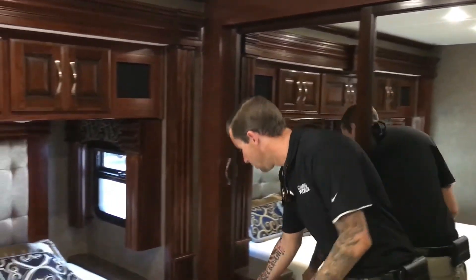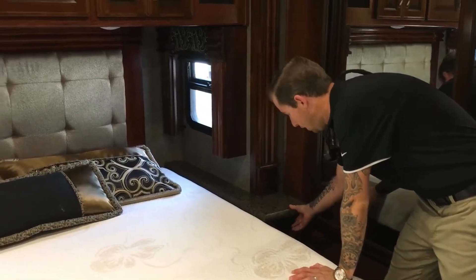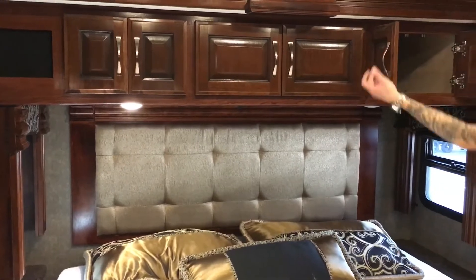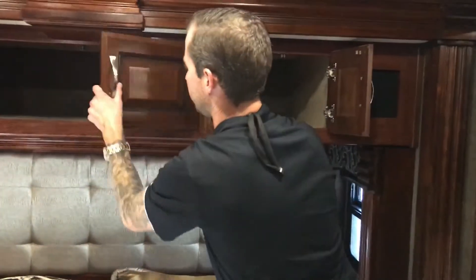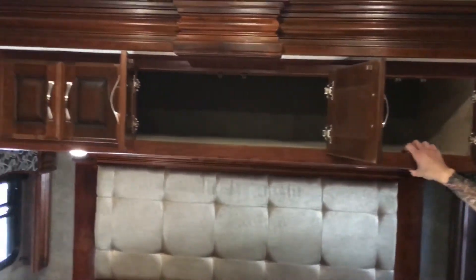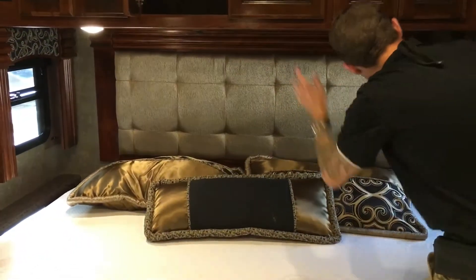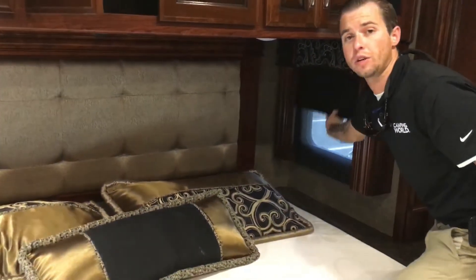You have a generator switch right here on the side of the bed for convenience, and then power outlets on each side. Check out how deep this storage is — just full pass-through. And you also get your day shades and your blackout shades.